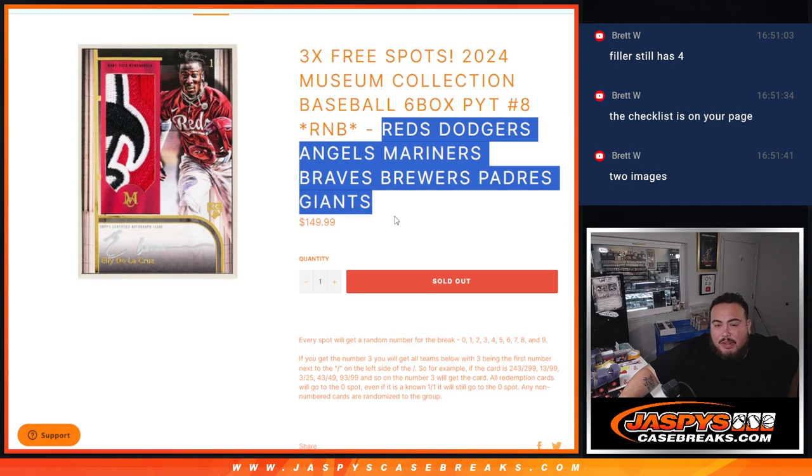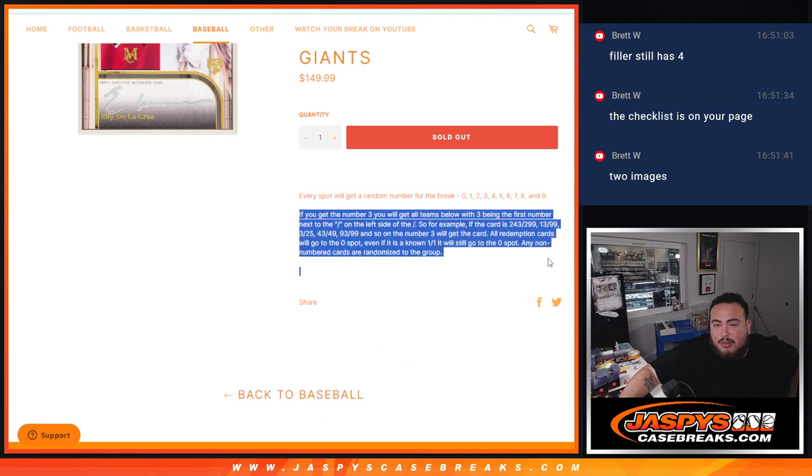And again guys, you're gonna own a piece of these teams via the serial number. Everybody gets a random number from zero through nine — there are your examples of how it works.